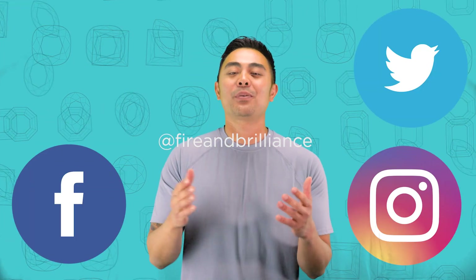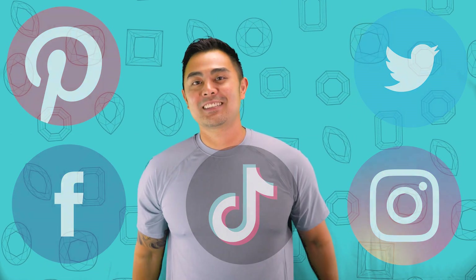Follow us on Facebook, Instagram, Twitter, Pinterest, and TikTok. I'll see you again next time. Goodbye.